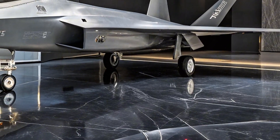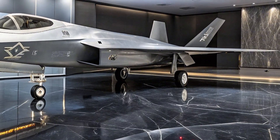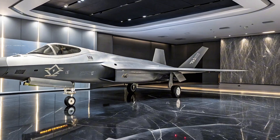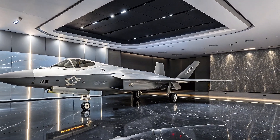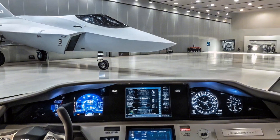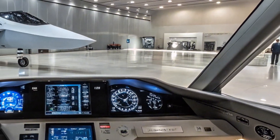Inside the cockpit, pilots are greeted with a modern glass interface — think fully digital displays, touchscreen controls, and a helmet-mounted sight system. It's designed for situational awareness and rapid response, giving pilots an edge in complex environments.